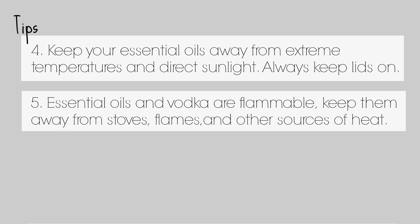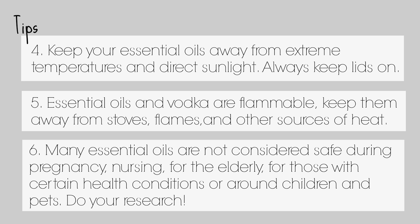Tip five: remember essential oils and vodka are flammable, so keep them away from any flames or sources of heat. Tip six: many essential oils are not considered safe during pregnancy, nursing, for the elderly, for those with certain health conditions, or around children and pets — do your research. You cannot trust everything you read on the internet, so try to stick to scientific and evidence-based websites. If you're looking for a training or certification course, there's one I have some experience with and I will link it in the description box.